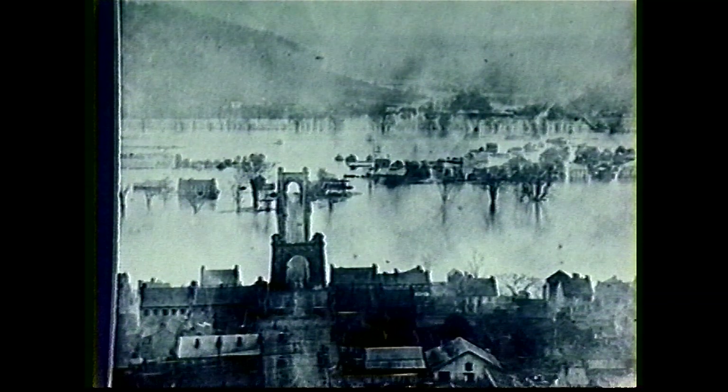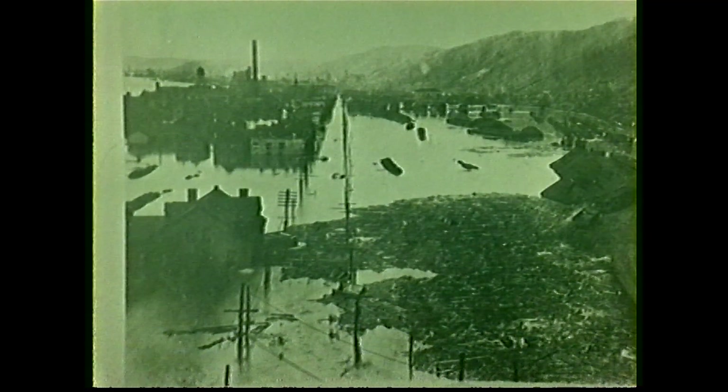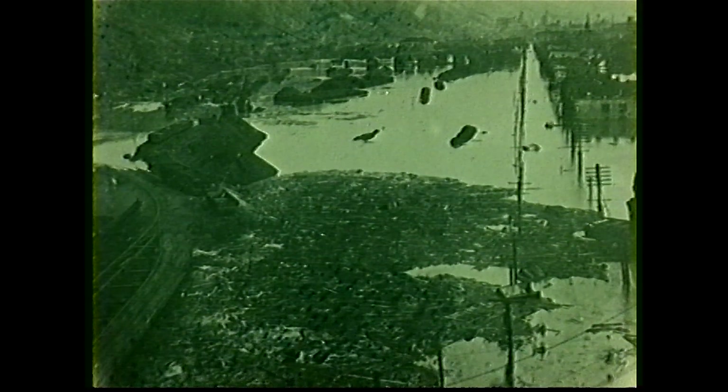Wheeling has had a long history of floods along the Ohio River. Shown here are a few photos from those early years, starting with the oldest known photo from 1852.